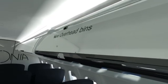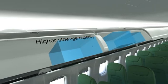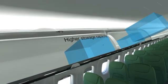The new overhead bins are easy to access via push-button-actuated sliding doors and have 30% more carry-on luggage capability.